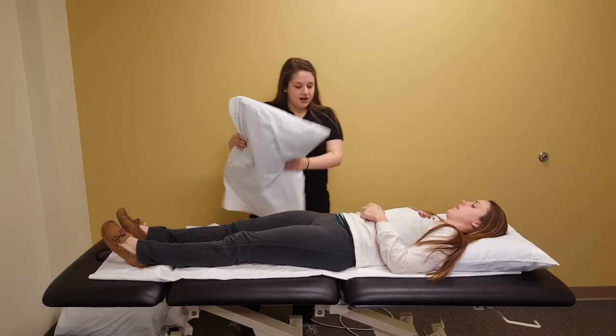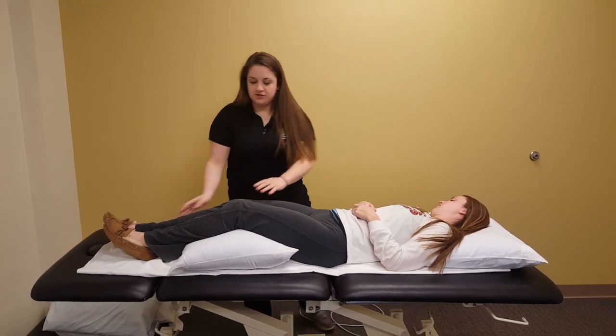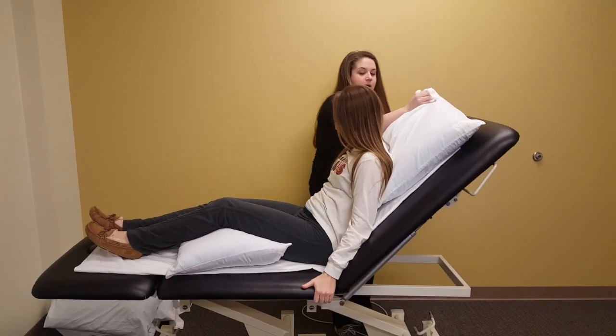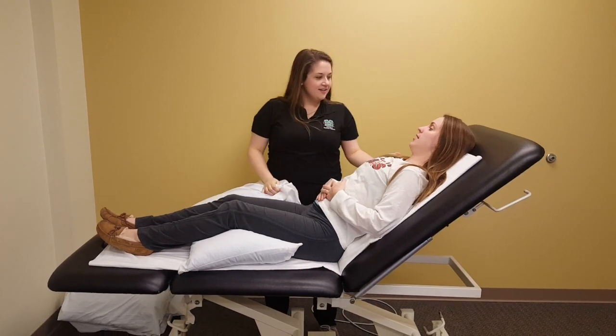Ms. Harper, do you care to bend up those knees for me? We'll put this pillow underneath your knees. Now we're going to sit the head of your bed up. So go ahead and we'll sit on up — I'm going to take this pillow out. About 45 degrees right there. You feeling okay? Okay, great.